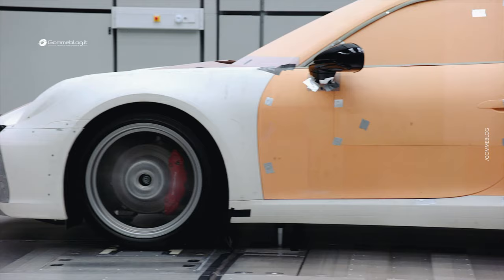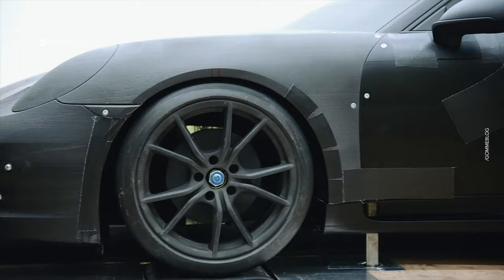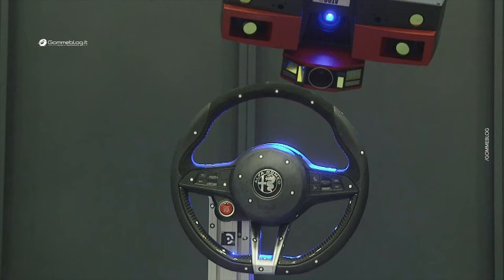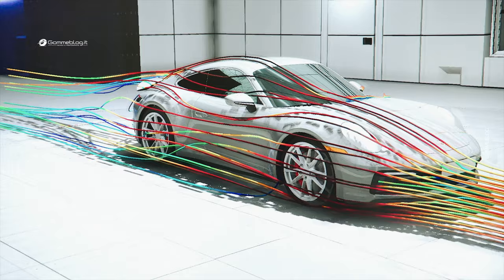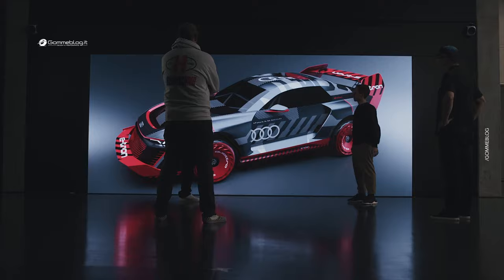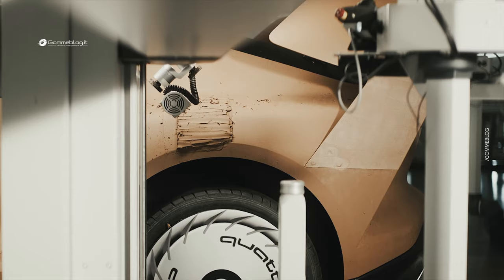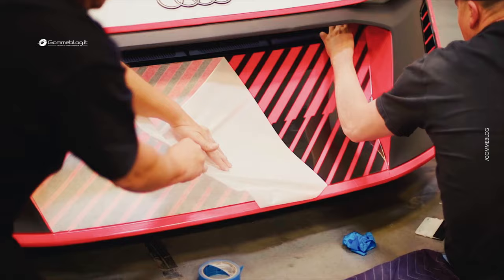Despite advancements in virtual modeling and virtual reality, clay remains an essential tool for automotive designers in the car creation process. In addition to providing an accurate physical representation of the design, clay offers a unique sensory experience that helps capture the aesthetics, soul, and emotion of the vehicle. Through the use of clay and the mastery of modelers, automotive designers can shape and refine every detail of the vehicle. This process allows them to accurately and tangibly evaluate the aesthetic appearance, shape, proportion, and aerodynamics — aspects that cannot be fully appreciated through virtual modeling. Clay allows designers to evaluate the design from different perspectives and make real-time modifications.